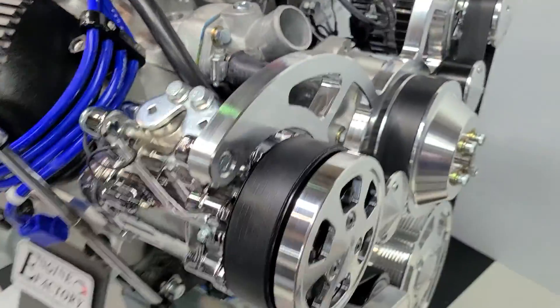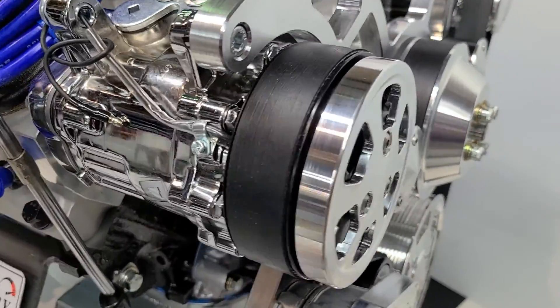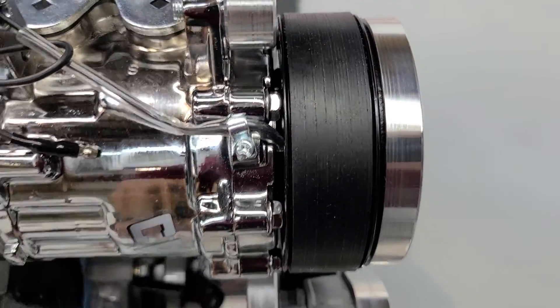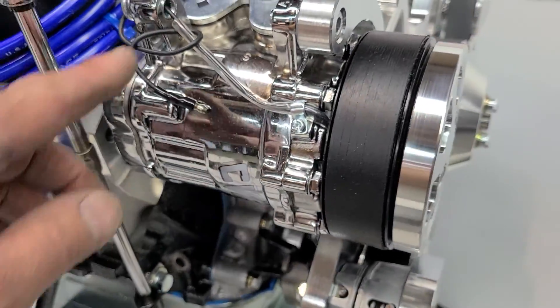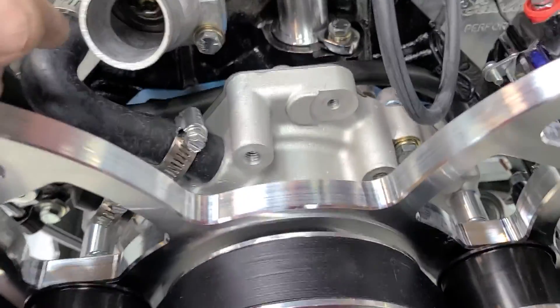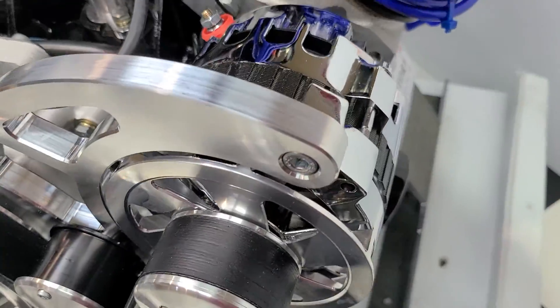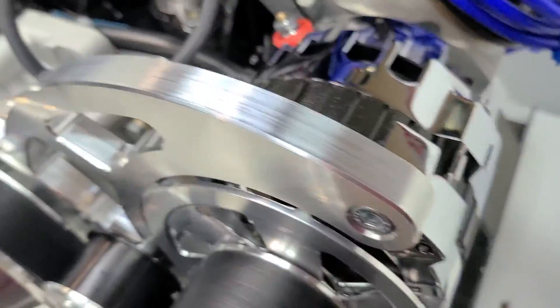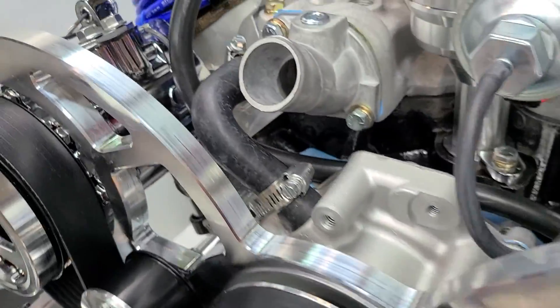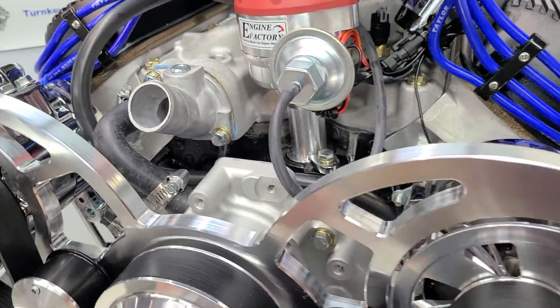This is the heavy-duty chrome serpentine pulley kit with the heavy-duty 8-rib serpentine belt. The customer wanted the AC compressor on there, heavy-duty aluminum water pump, 160-amp chrome alternator with one-wire hookup, and a 45-degree thermostat housing and thermostat, all set in place.